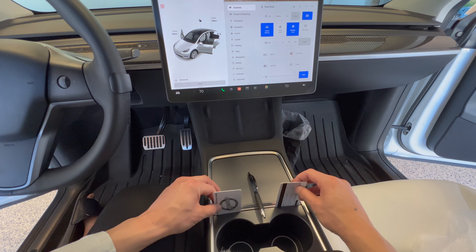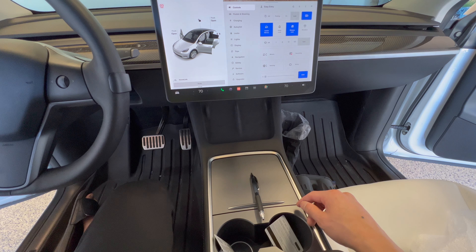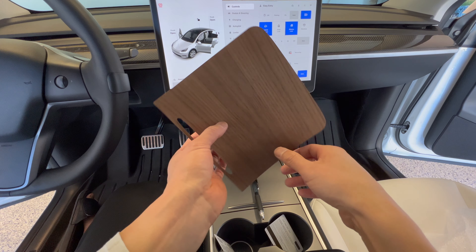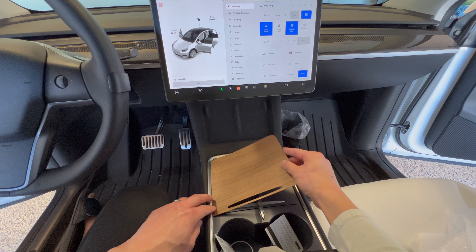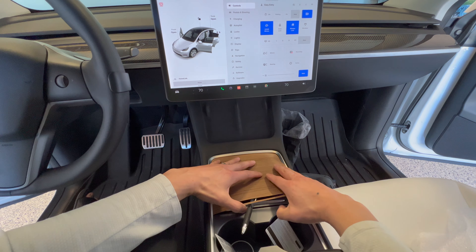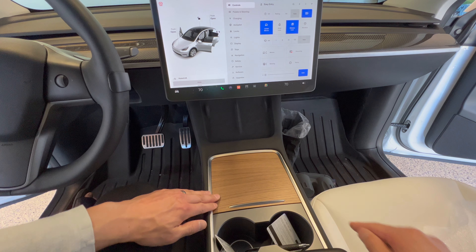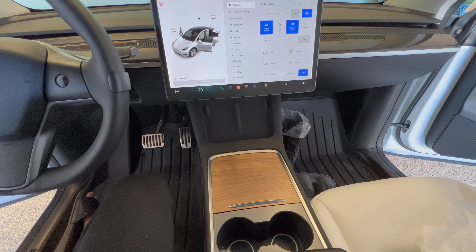We're going to install it now. Put two credit cards in to create a slight space, then use a pen to help guide it — it kind of folds into place. It has super thin double-sided tape on both sides with strong adhesive. The pen in the middle helps in case you make a mistake. You simply slide it under on this side and it goes in. Then you line it up on the other side and it's done. It still glides smoothly.